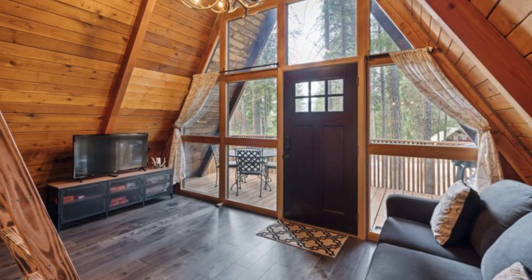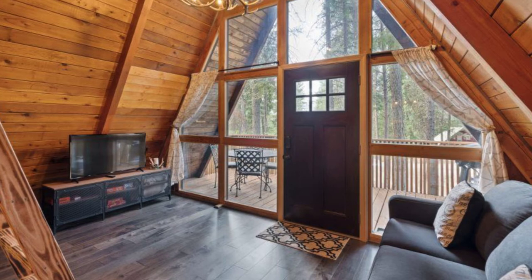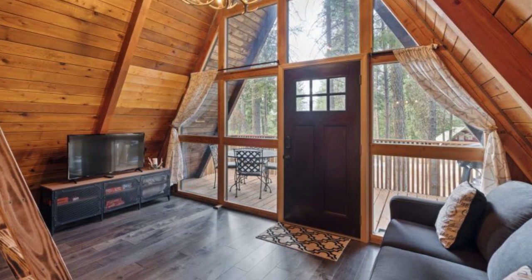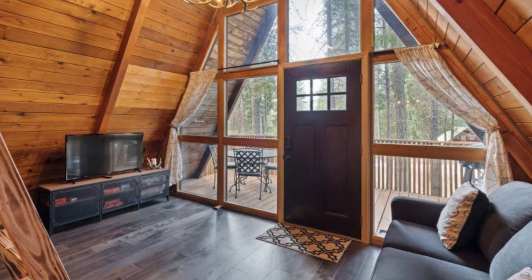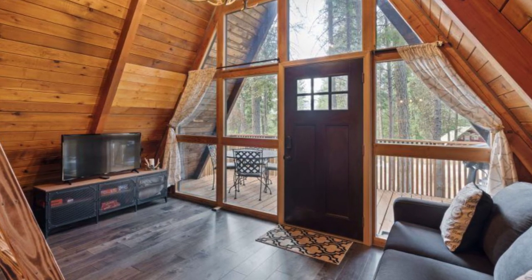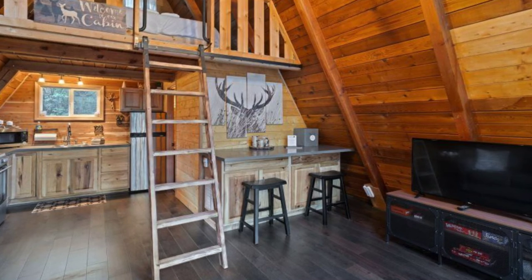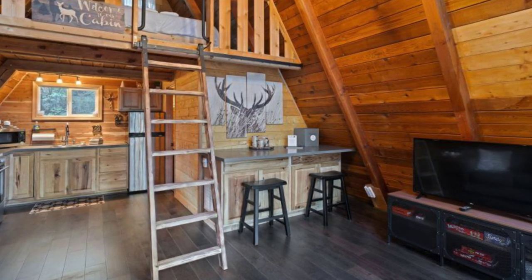The compact cabin building is perfect for romantic adventures and relaxing getaways, or for use as a base camp for exploring the area. Once inside the tiny cabin building, you'll be sure to fall in love with all of the wood used throughout and the beautiful forest views of the surrounding forest. The living area has comfy places to sit and enjoy the view.